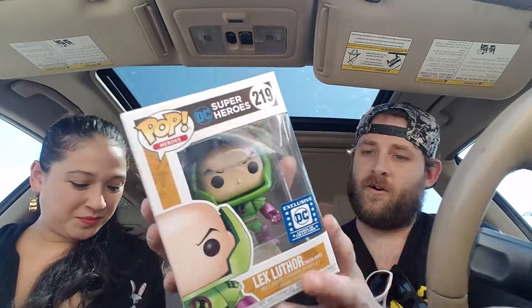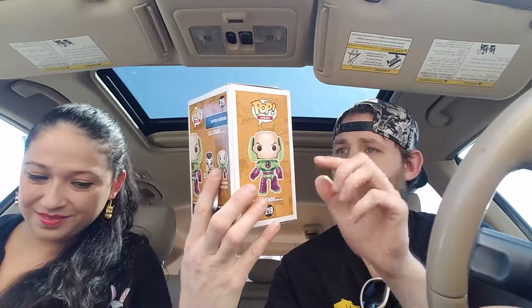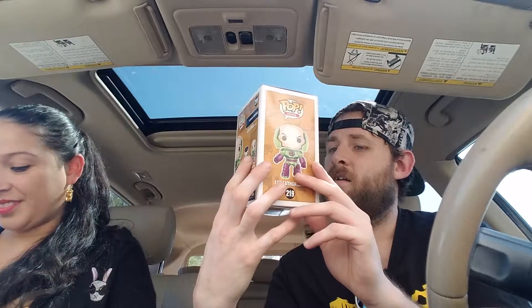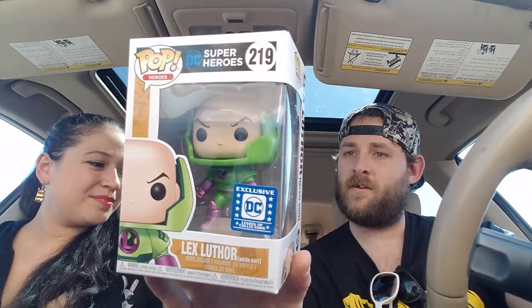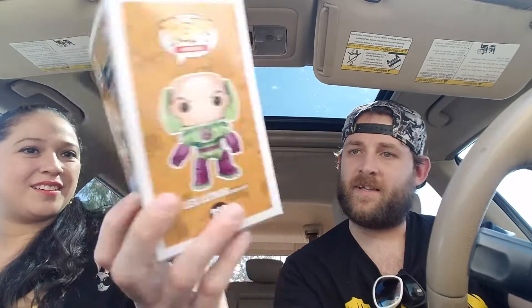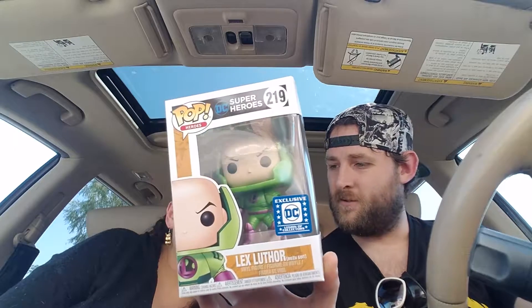Lex Luthor, exclusive! He's got a little half-helmet thing. Not the biggest Superman fan so I don't know much about Lex Luthor, but he's in his mech suit and he completes the set. That's super cool, really cool.